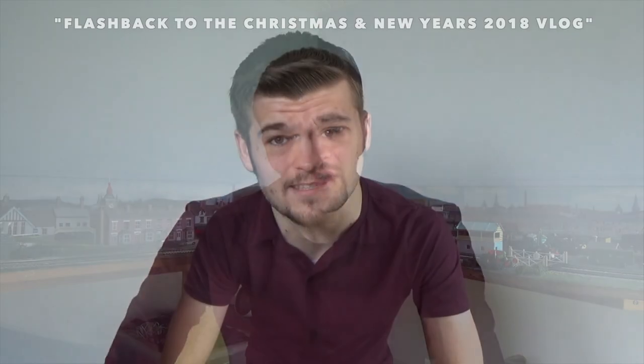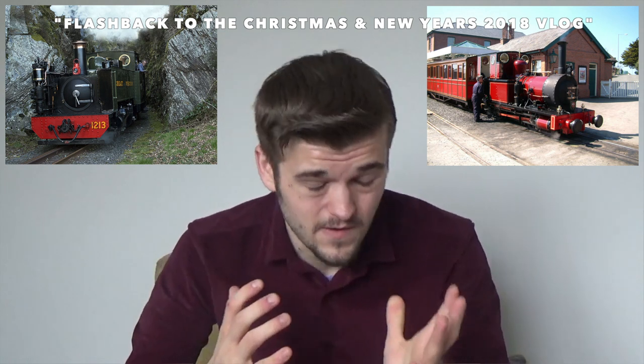You might recall that during the Christmas slash New Year's Eve vlog that I made at the end of 2018, I mentioned that I would very much like to do a Welsh Narrow Gauge tour in the New Year. Well, it's the new year now — it's July 8th — and in just a short hour, that is exactly what is going to happen.